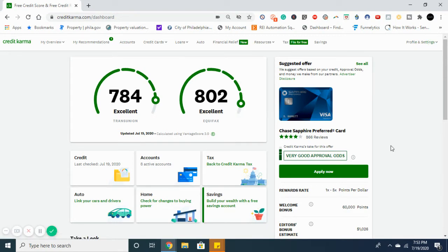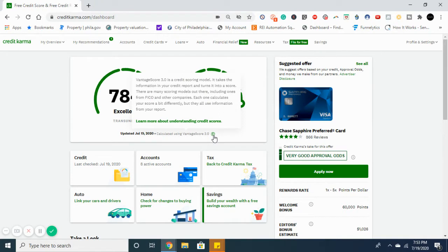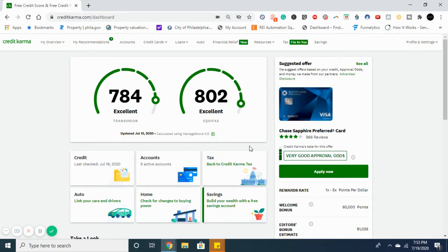I am logged into Credit Karma. I want to point out a couple things — this is a VantageScore, specifically VantageScore 3.0, which is a credit scoring model. It takes information from your credit report and turns it into a score. There are many different scoring models including ones from FICO and other companies, and each calculates your score a bit differently. This is not your FICO score — a FICO score is what most lenders use when you're looking to obtain a mortgage, car loan, or something like that. The VantageScore is a bit inflated compared to an actual FICO score.